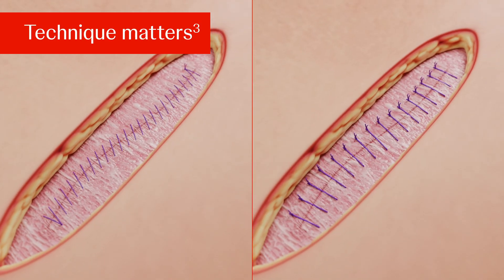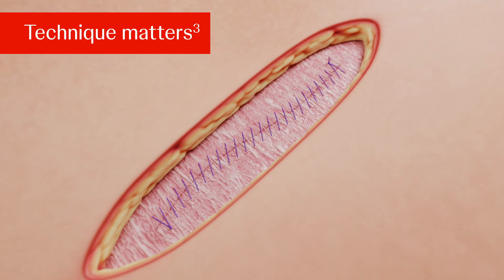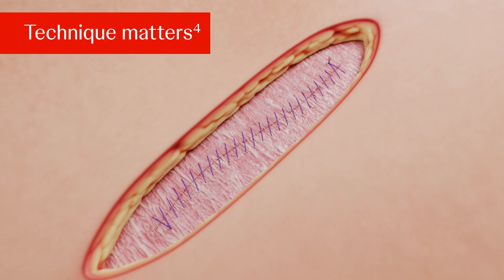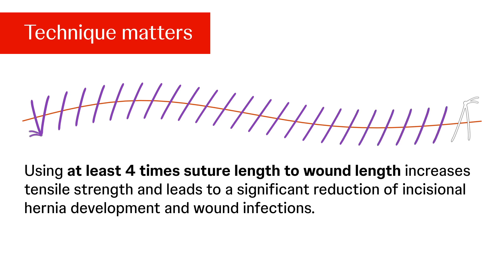Technique matters. Continuous versus interrupted suture: a continuous suture results in a preferable distribution of tension along the wound edges. A continuous suture with a suture length to wound length ratio of at least 4 to 1 resulted in earlier appearance and larger extent of the preferable collagen fraction, which is essential for the mechanical strength of the healing laparotomy. The groundbreaking publication of Israelson et al. demonstrated that using at least 4 times suture length to wound length increases tensile strength and leads to a significant reduction of incisional hernia development and wound infections.